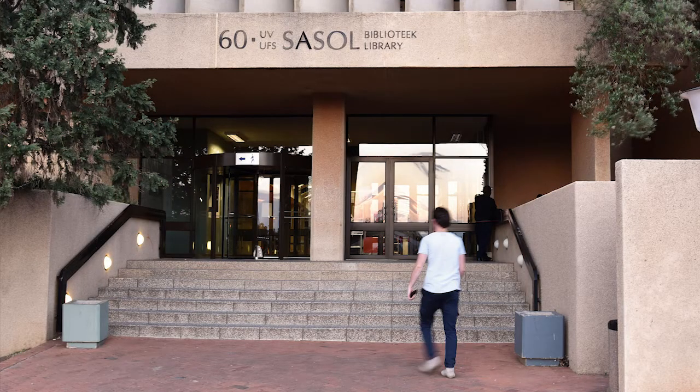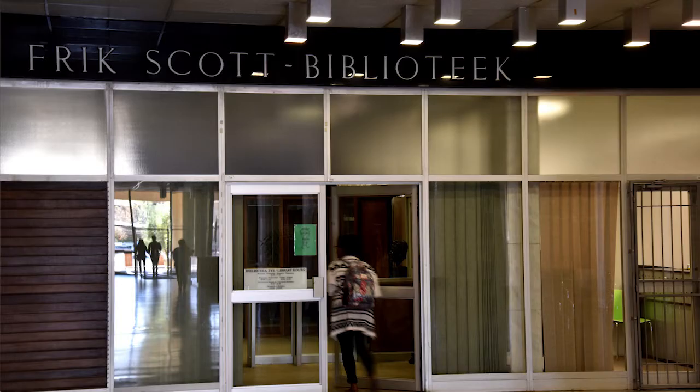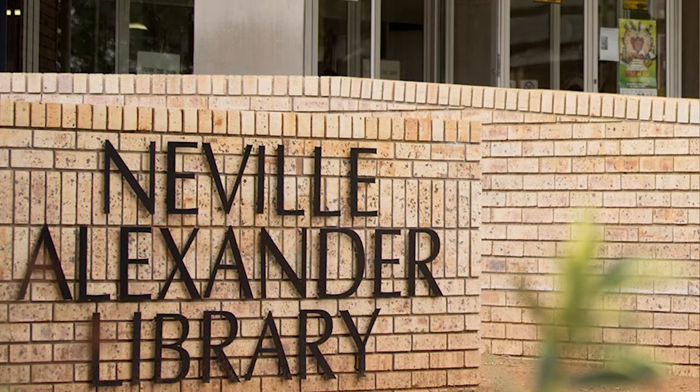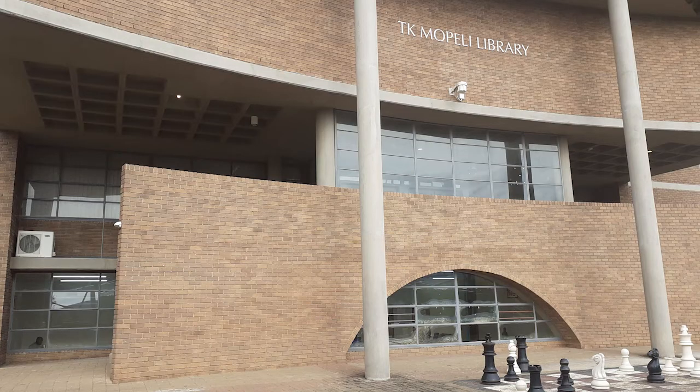Hello Kovsies! Welcome to the University of Free State's Library and Information Services. The University of Free State has five libraries across all our campuses: the Sasso Library at Bloemfontein Campus, Fritz Scott Medical Library at Bloemfontein Campus, Audient Music Library at Bloemfontein Campus, Neville Alexandra at South Campus, and TK Mubeidi at Qwaqwa Campus.